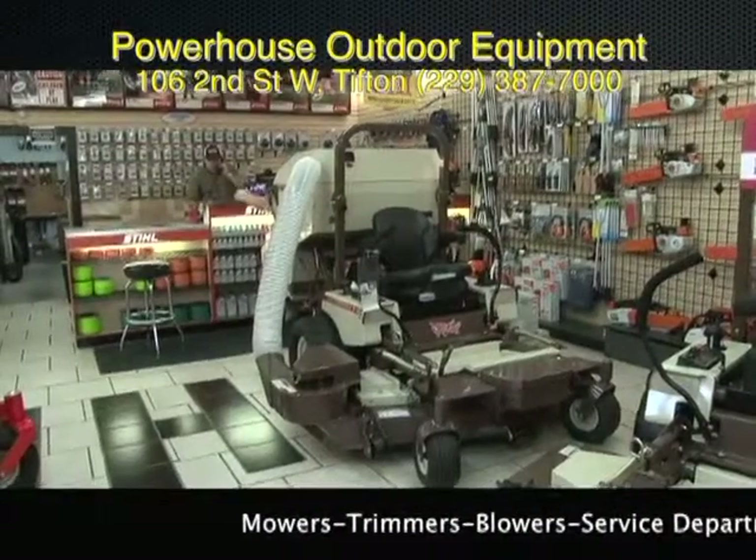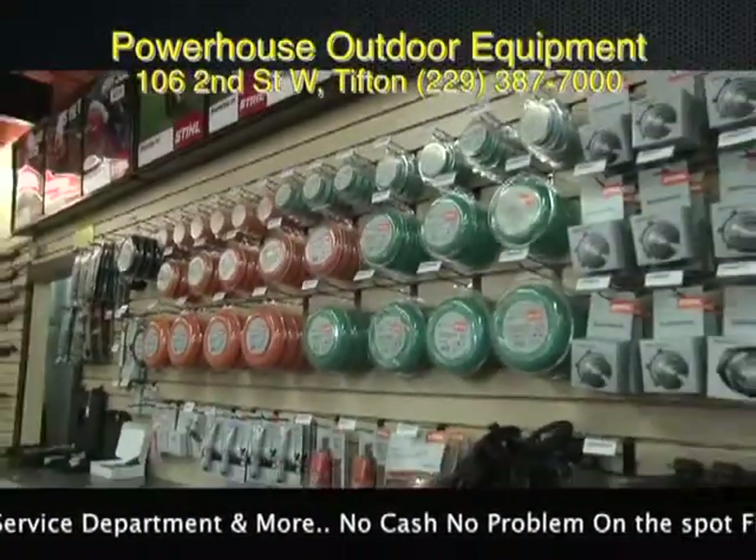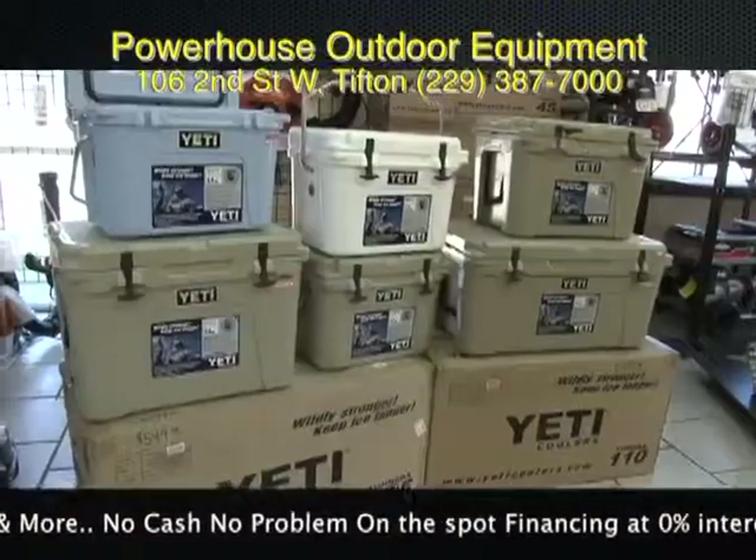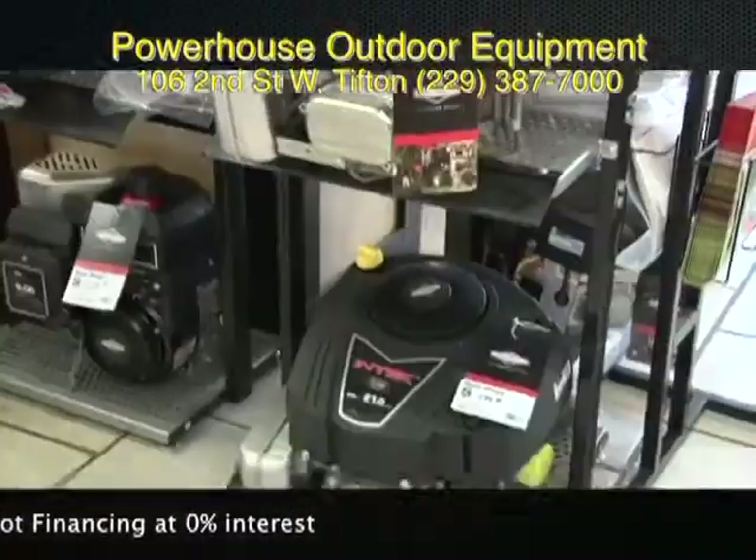With a complete service center to keep you going, Powerhouse on Second Street has it all from wall to wall. Check out our selection of Yeti coolers — a good selection in stock. Powerhouse: now's the time to save and save big.